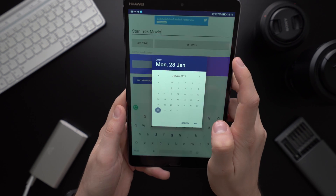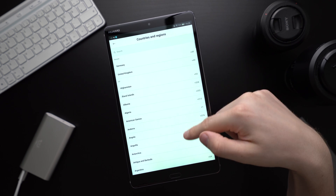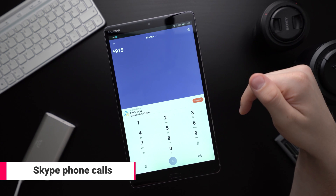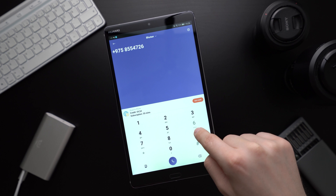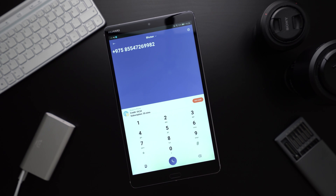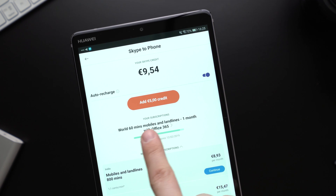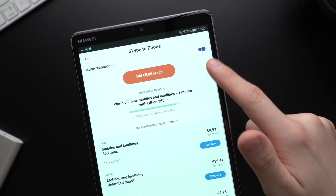The last app on this list is Skype. And yes, I'm sure everybody knows Skype — I don't want to show you the app itself but rather remind you that you can make real phone calls using Skype. You can call almost every number worldwide and it is very affordable. If you have a Microsoft Office subscription you might even have 60 minutes of calls included. You can also pay for a real local phone number that connects to your Skype.